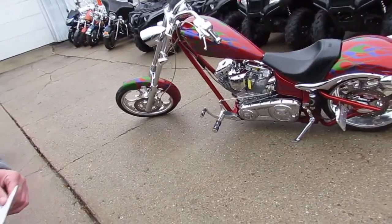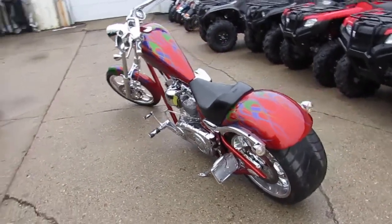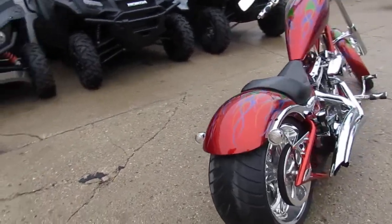It's Approval Power Sports here doing some videos on our used bikes, and we got a great one in here. It's a 2008 Big Dog K9. This thing's only got 6,089 miles. You guys got to check this thing out.